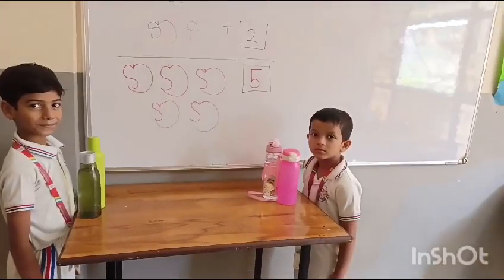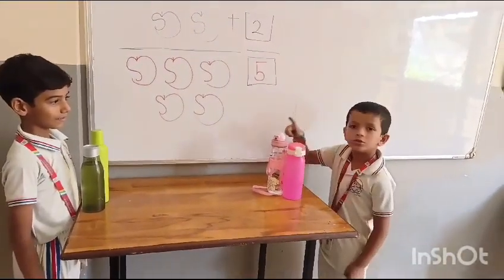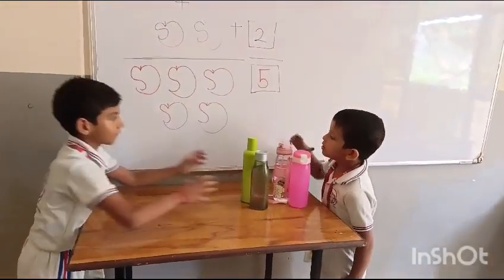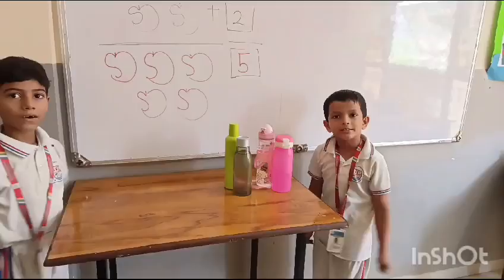How many bottles do you have, Vibhav? One. Yes, Sriyansh gives you 2 more bottles. Let's count how many bottles altogether. One, two, three, four. Yes, good.